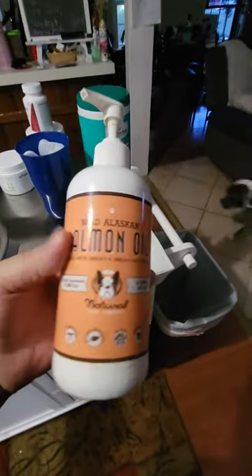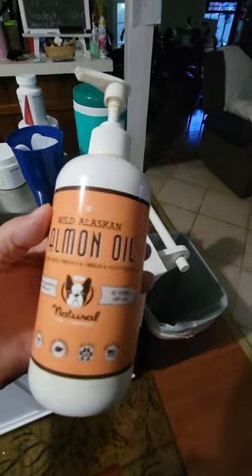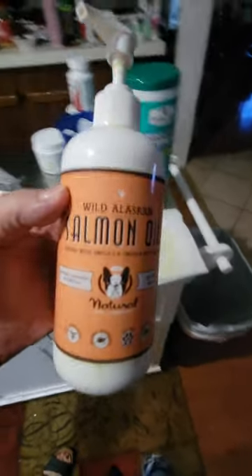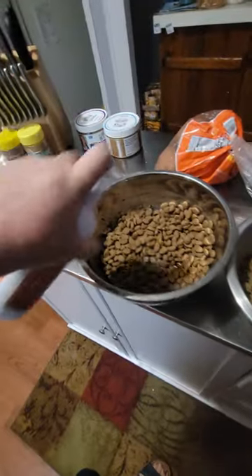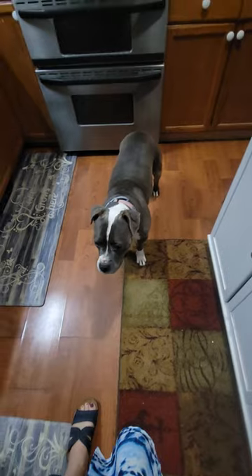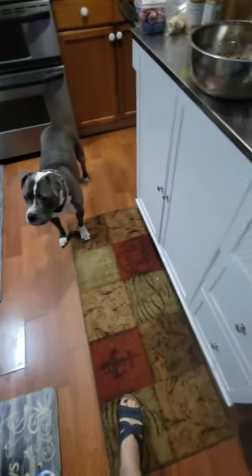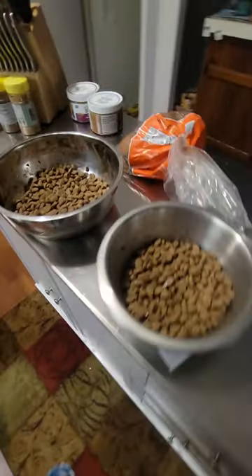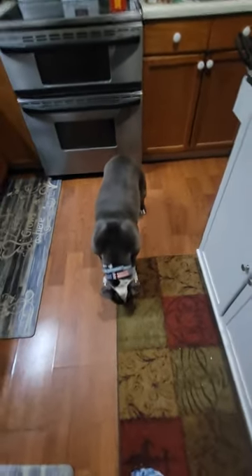I use this Wild Alaskan Salmon Oil from Natural Dog Company, but they have another one that is more of a skin and coat product, and it also has this Alaskan Salmon Oil in it. I'm going to try that because they've definitely responded to the Salmon Oil. They're both friskier than they used to be, but I think since the other one handles their skin and itching, which they really don't have any skin conditions anyway.